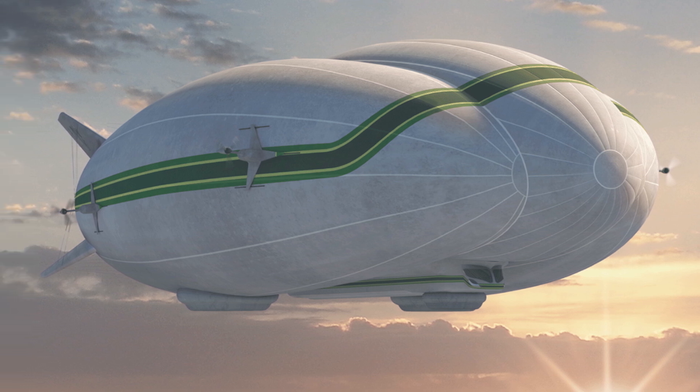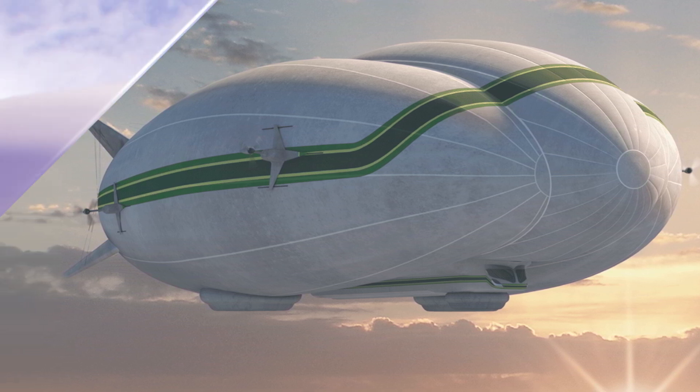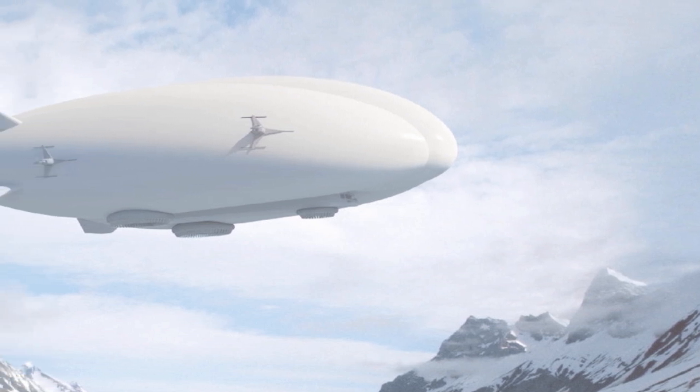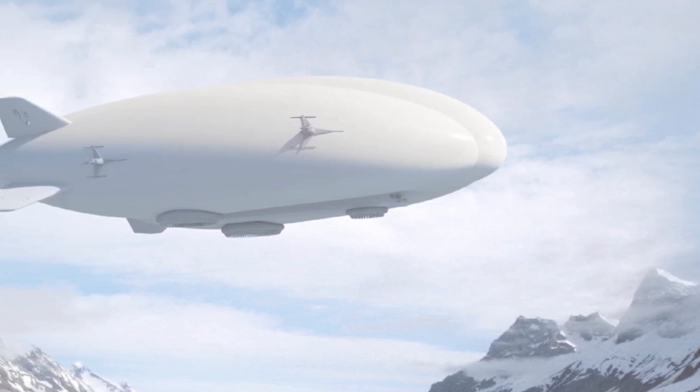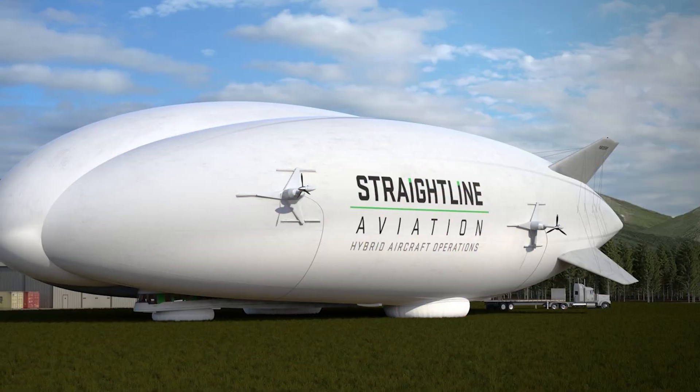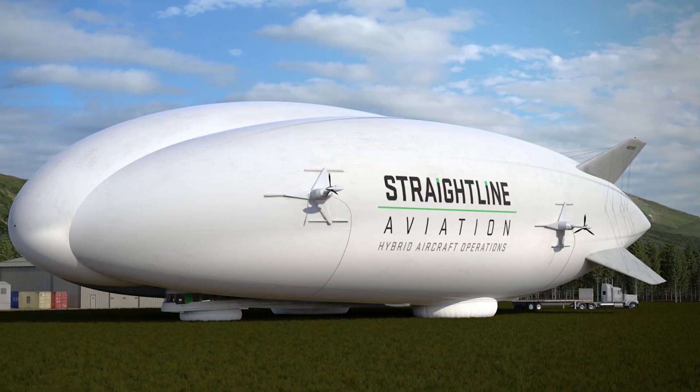Of course, with all the hype, there's always the chance that these things will follow the fate of other airship projects — big promises, delays, and then nothing. But hey, let's stay optimistic. After all, who wouldn't want a fleet of giant floating clouds carrying goods across the world?